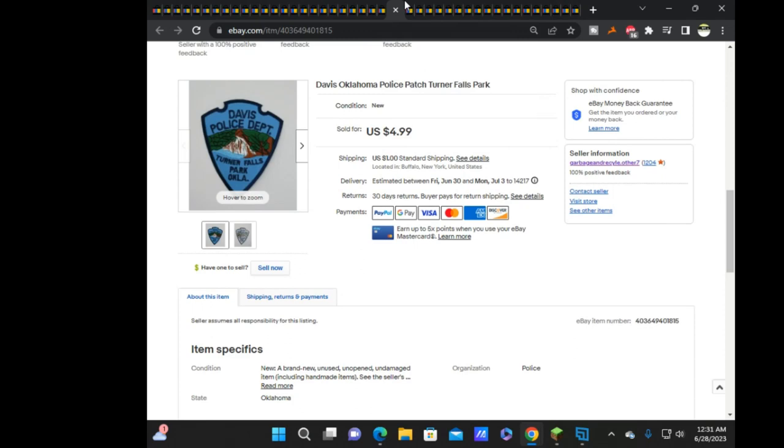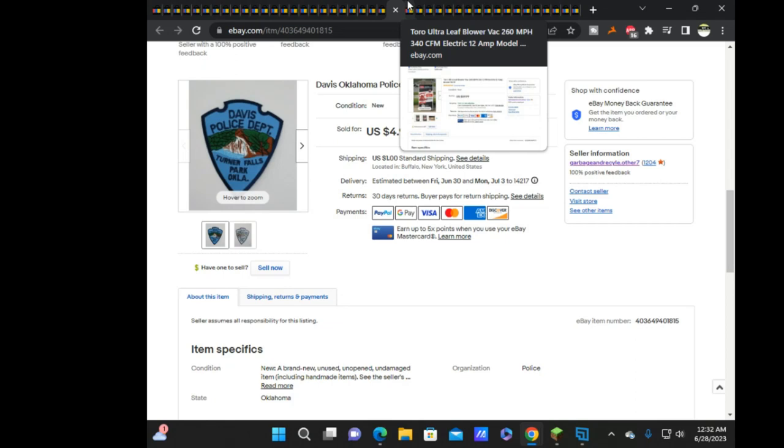Next is Davis, Oklahoma Police, sold for $4.99. I almost couldn't find this patch because the SKU is old — the listing is over a year old. I thought I'd lost it, but eventually found it after a good search in the drawer that has the smaller lots in it — those little three-door storage drawers I found dumpster diving.